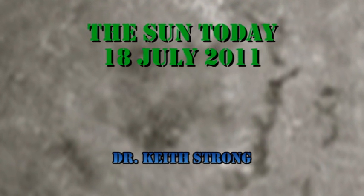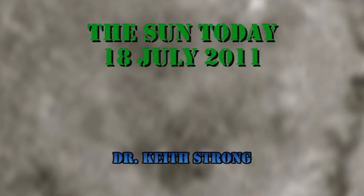Today's trivia question is: what target was Zond 3 actually aimed at? The answer will be given at the end.